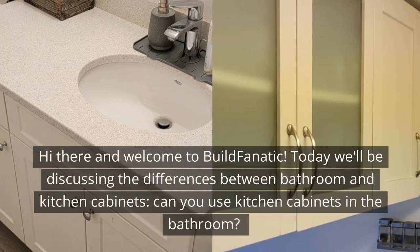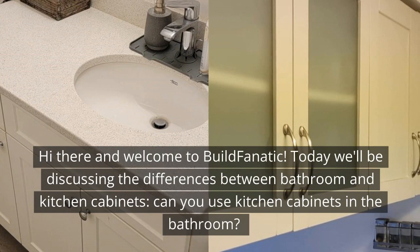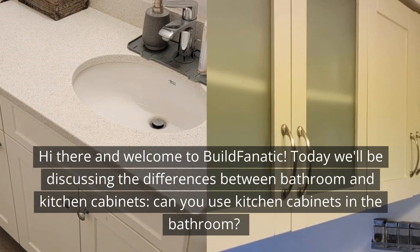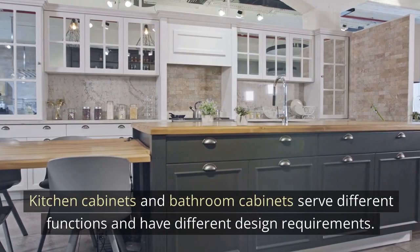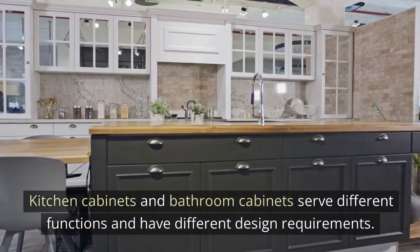Hi there and welcome to Build Fanatic. Today we'll be discussing the differences between bathroom and kitchen cabinets. Can you use kitchen cabinets in the bathroom? Kitchen cabinets and bathroom cabinets serve different functions and have different design requirements.